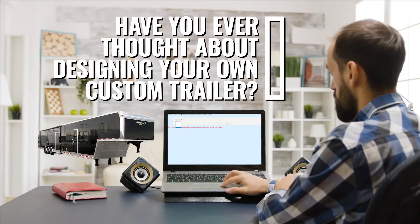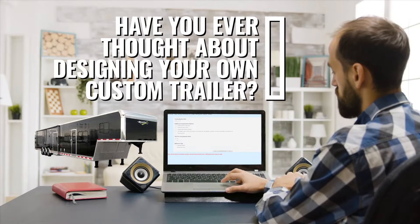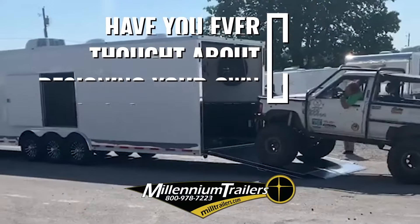Have you ever thought about designing your own custom trailer? If the answer is yes, you've come to the right place.